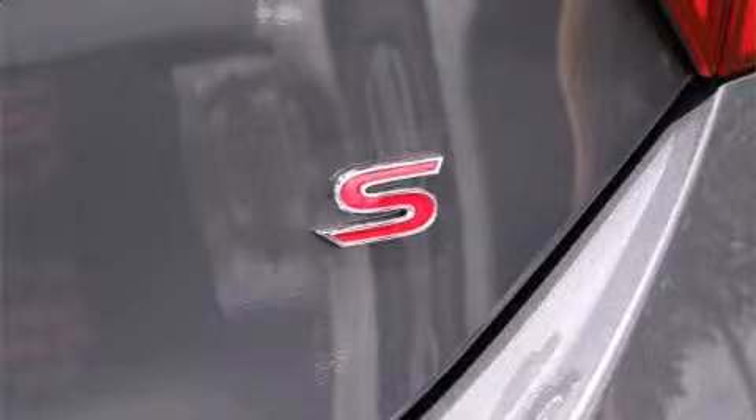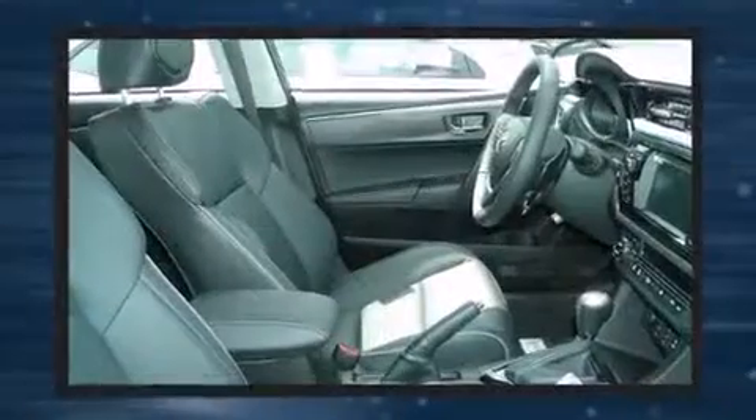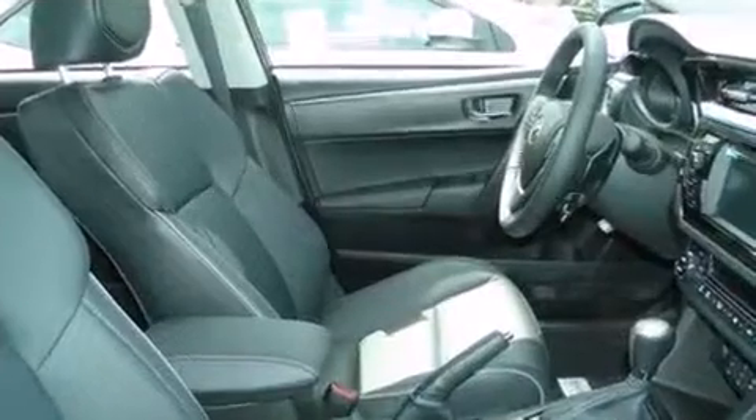Toyota also prioritized safety and security by including dual front impact airbags, head curtain airbags, traction control, anti-whiplash front head restraints, ignition disabling, and ABS brakes. This car was designed with safety in mind, allowing you to drive with even greater assurance.